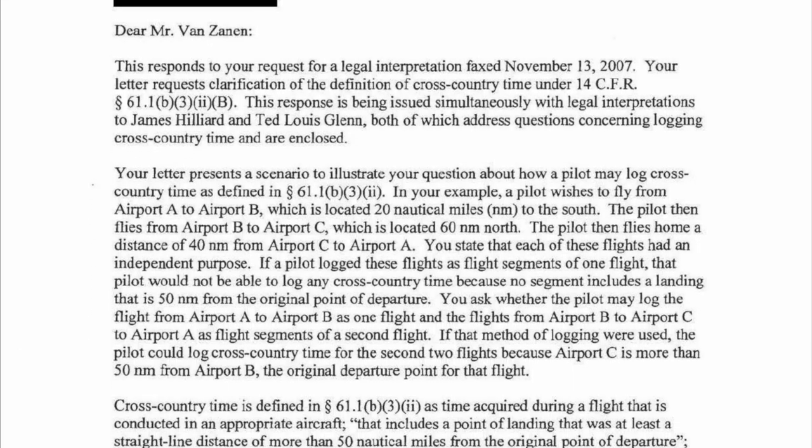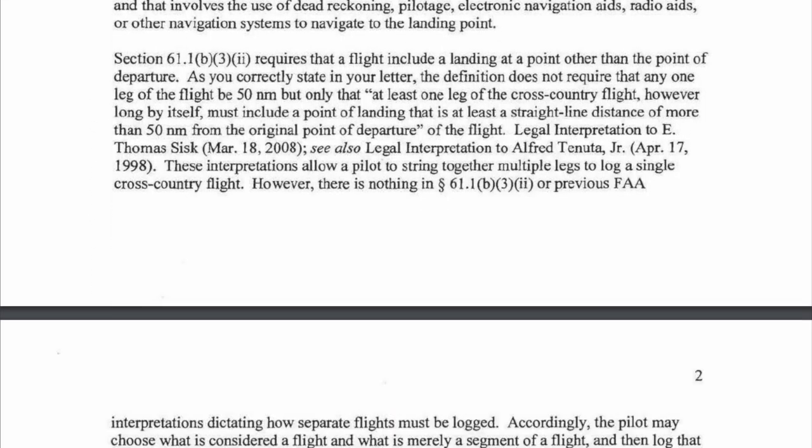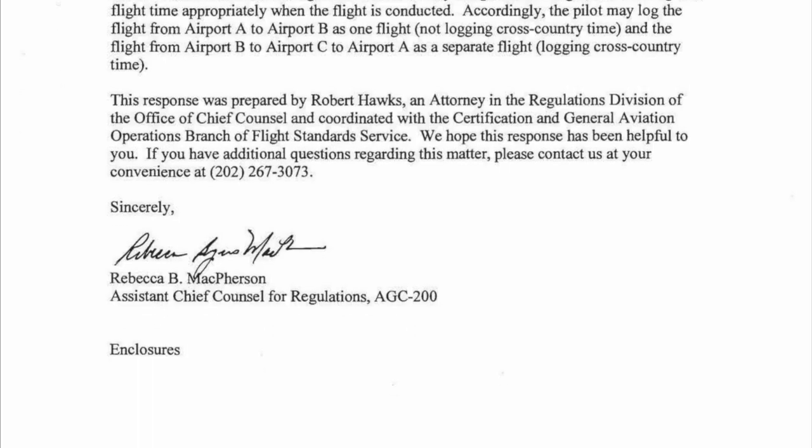If you did a flight that was 20 nautical miles and landed, then did a flight that was 50 nautical miles from there, you can technically count both of those legs as cross-country time. I've included a link in the show notes to an FAA clarification letter with this distinction. At the end of the day, just make sure to record all of your cross-country time correctly.